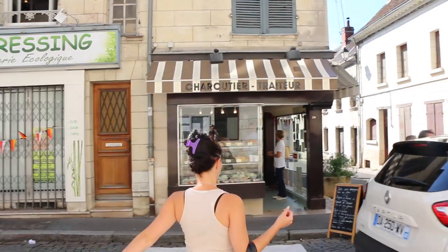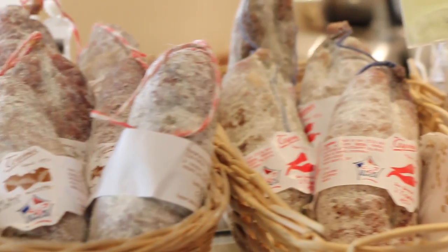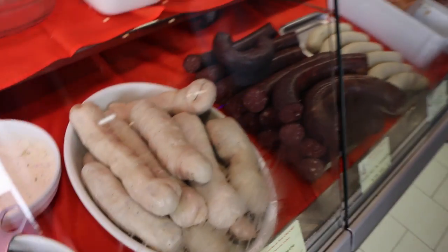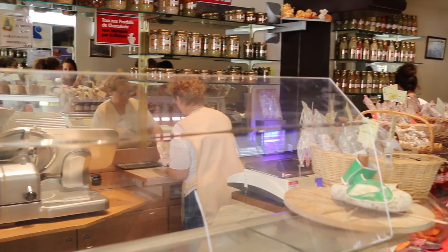But my favorite is here: the charcuterie. It's a traditional charcuterie, a deli that sells mostly pork-based things. But I always come here for two local specialties.